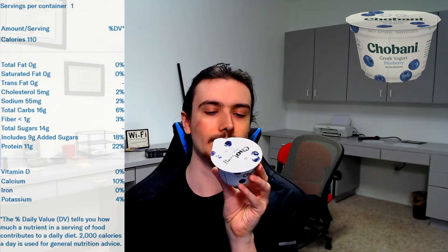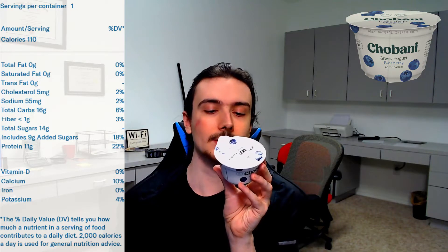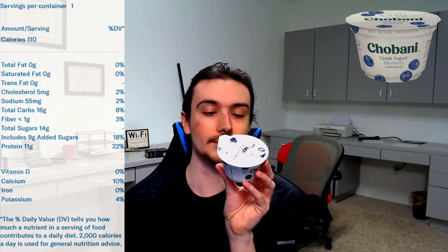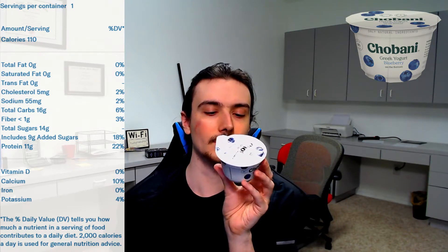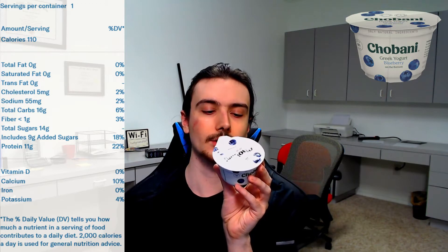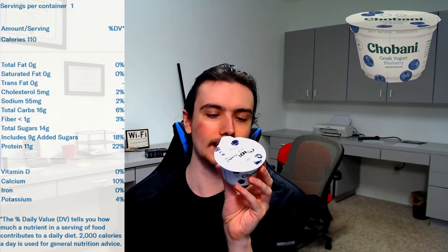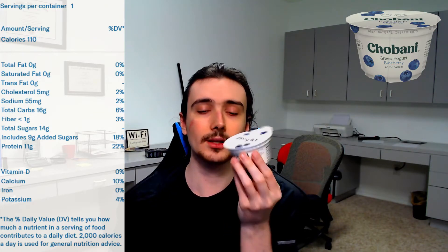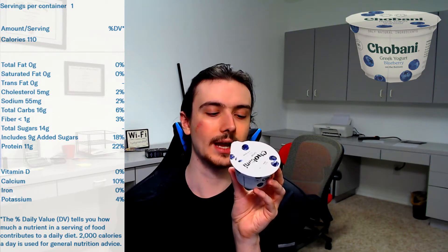Good, it would be really dumb if this was multiple servings. 110 calories, 2% for cholesterol, 2% for sodium, 6% for carbs, 3% fiber, 18% for sugar. So maybe a little high on the sugar — 11 grams of protein and some other stuff like a little bit of calcium. Maybe a little too much sugar actually: 15%, 14 grams, includes 9 grams added.